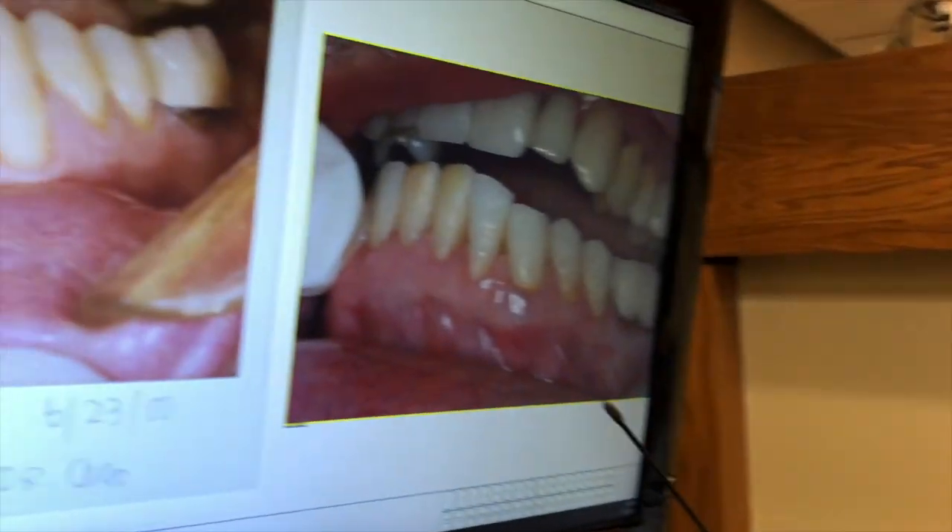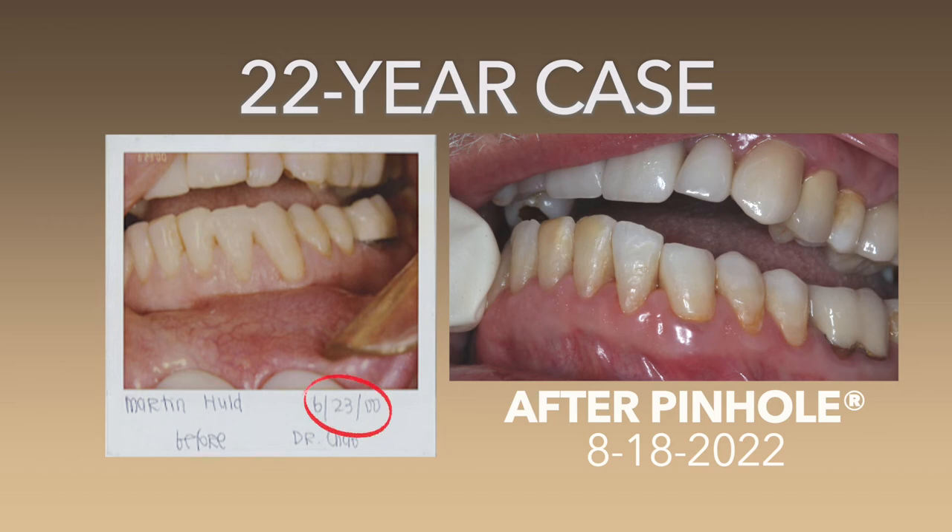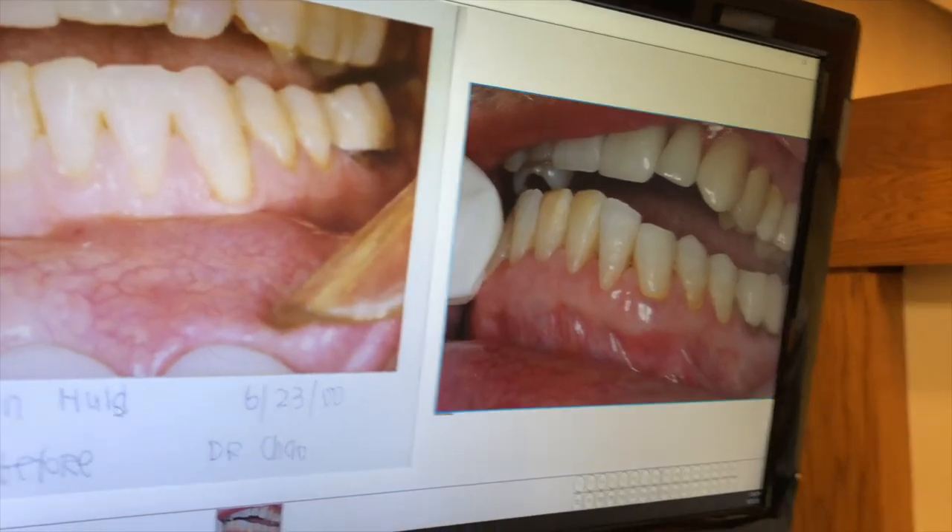This shows the long-term characteristic of the pinhole surgical technique. And the key is that pinhole surgical technique does help regenerate keratinized tissue — that's why we have the long-term results here. Let's review this: June 23rd, 2000 — we have this. August 18th, 2022 — more than 22 years later, we have this result. So what can I tell you? Pinhole surgical technique is for the long-term.